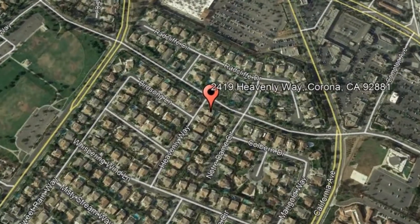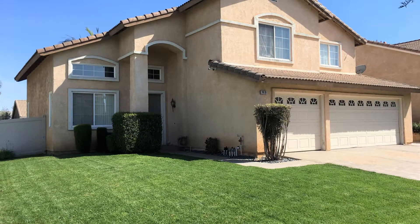2419 Heavenly Way, Corona, California. This is a charming home with a pool in Corona.